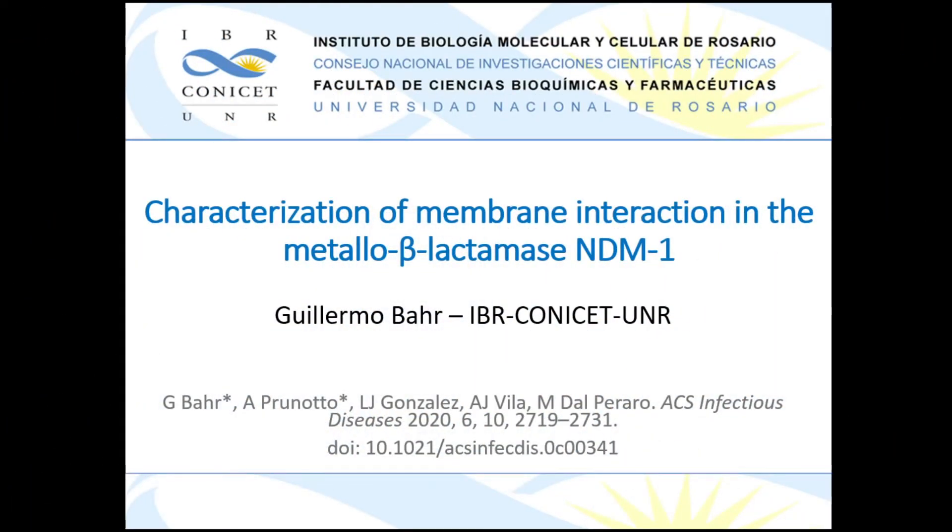Hello, my name is Guillermo Barr. I'm a postdoc at Alejandro Villas Group at the IVR in Rosario, and today I will present part of our studies characterizing the membrane interaction of the NDM-1 metallo-beta-lactamase. This work was made in collaboration with Alesio Prunotto and Mateo Dalperado from the EPFL in Switzerland, who carried out the molecular dynamics simulations.